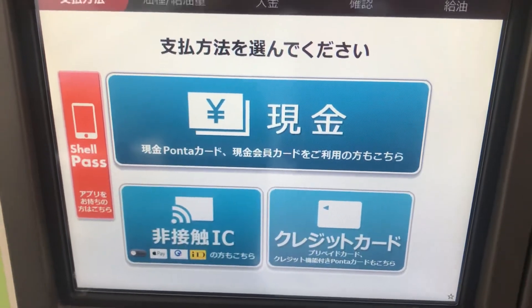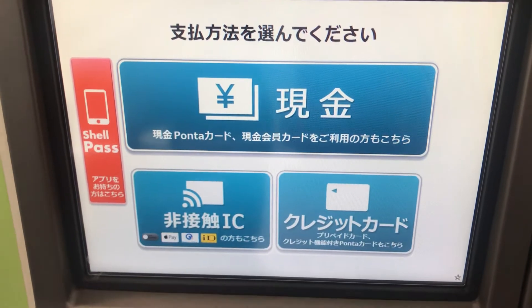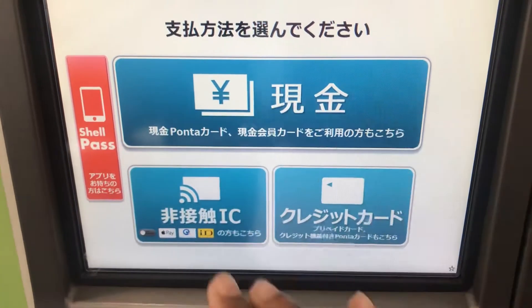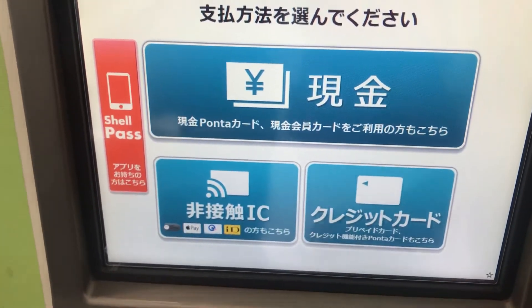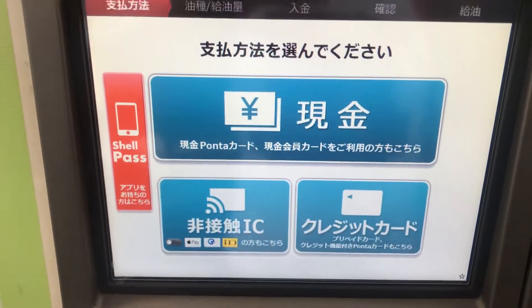There are many different gas stations in Japan — you have Shell, Ineos, Cosmos, and Edimetsu. But all their GUIs are relatively the same. As long as you know the Kanji and the Katakana, you should be fine. First off, before we start pumping, you should know what you're going to put into your vehicle.